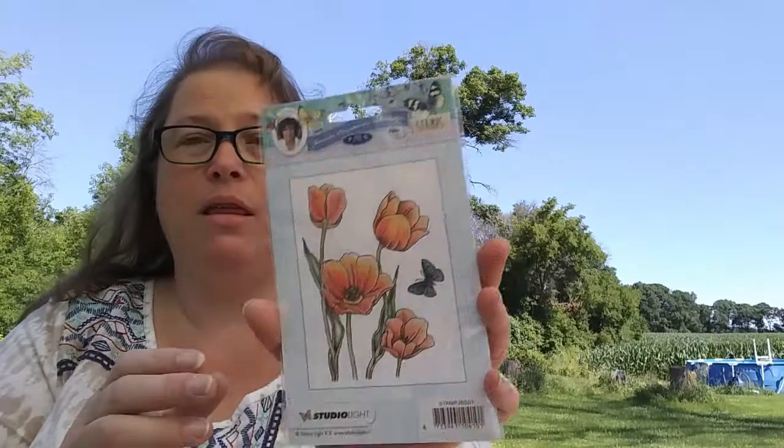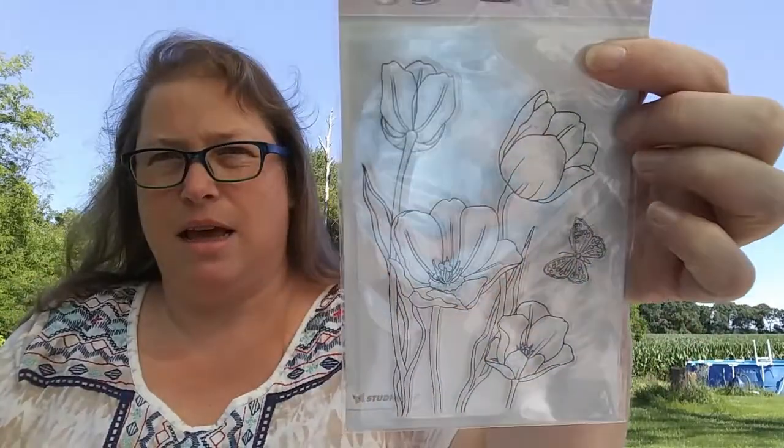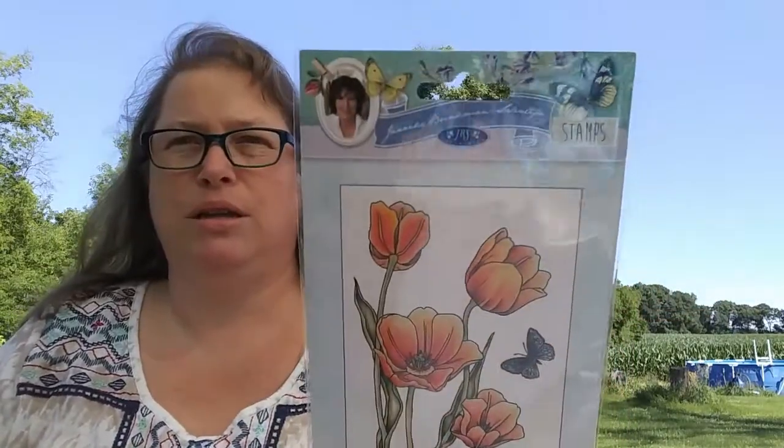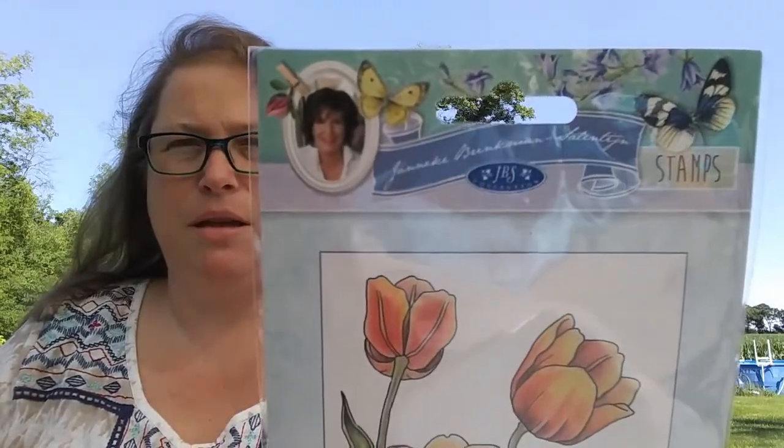They had some obscure companies I had never heard of before. This one is JBS Collections — I can't read the designer's last name but I'm sorry if I'm murdering it. Anyway, this is the stamp set — I don't have anything quite like this and I thought it was super pretty. Then this next one I was slightly disappointed in because I thought it was much bigger, but that's my fault for not reading the description — it's a Tim Holtz background stamp but it's about ATC size, like two and a half by three inches. Still super cute though.